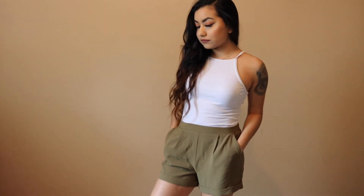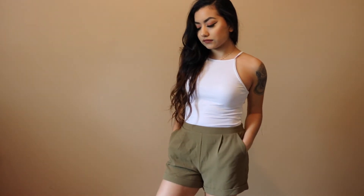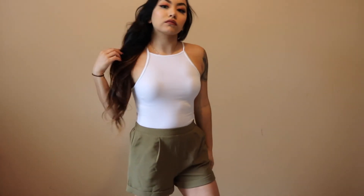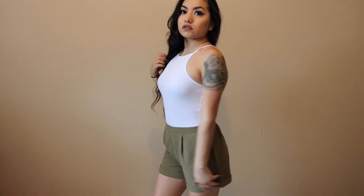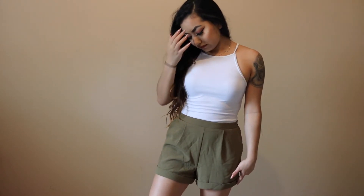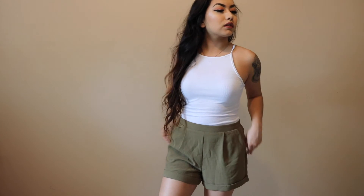Next I have this basic white onesie and these green khaki shorts. The shorts are actually very comfortable, and the onesie is a lot more comfortable than I thought it would be — I've never gotten a onesie before, but I decided to just give it a try. So I went ahead and paired these two together for the look.